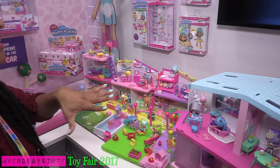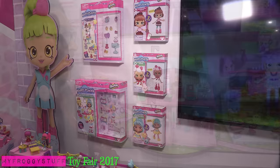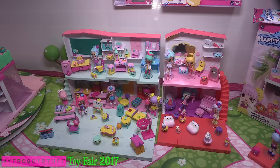Happy Places! This is my happy place! Right now in the stores, you can find this entire play set in different pieces! And for our Happy Places, there are new characters coming out! And now the little Shoppies will be able to move into a mansion with seven rooms and a garage!